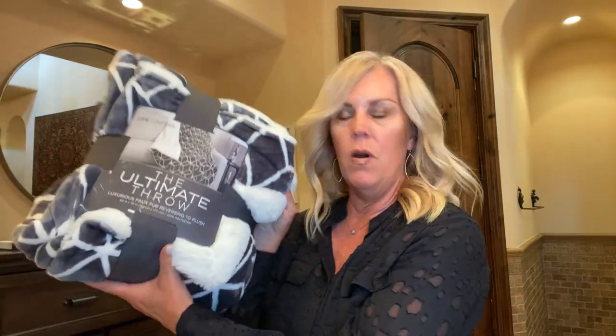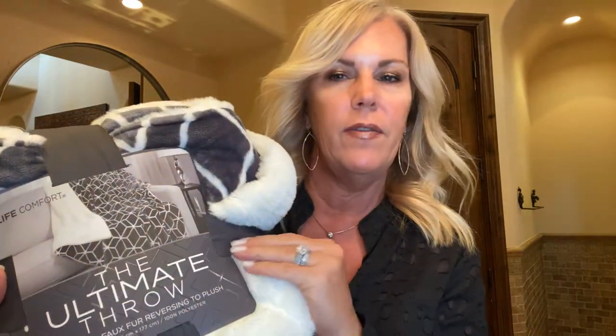Let me tell you about this little nugget of a throw — it is so soft and reversible. The inside is like this white fluffy material. Great for golf cart rides. I know it's the end of summer so we're going to be needing blankets. Love these little blankets.